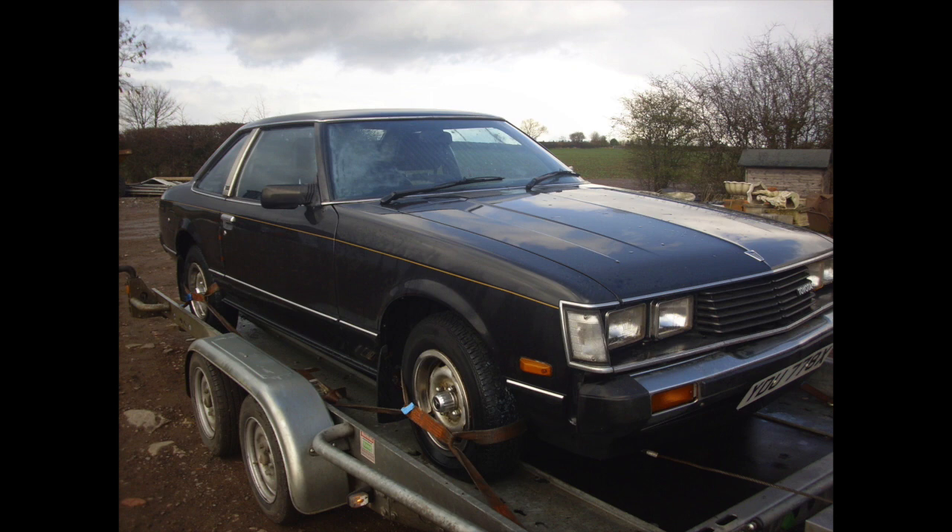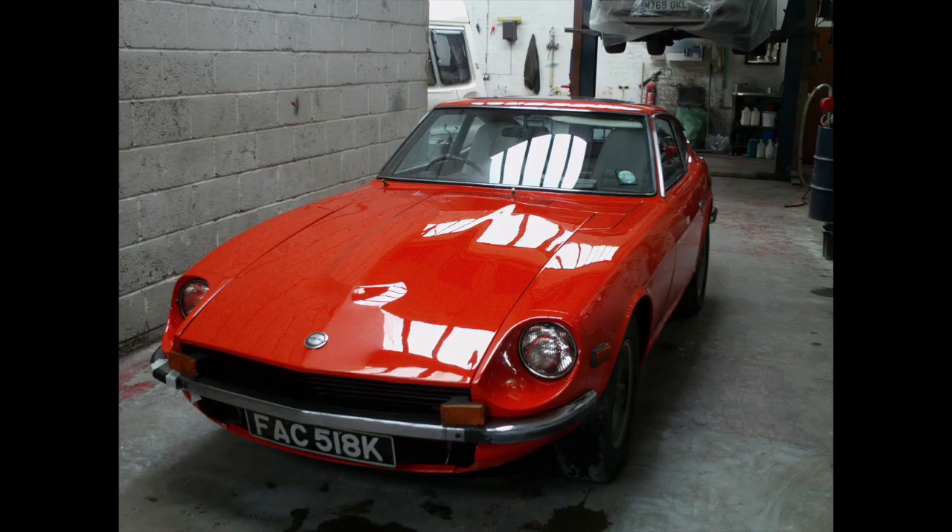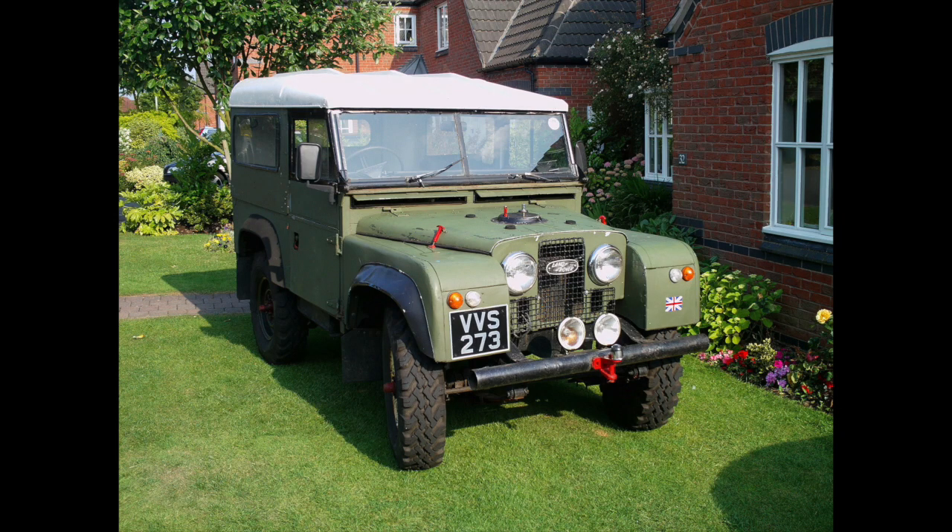The Datsun 240Z - an absolute icon. Bought it about 200 yards from where I live, had it repainted, sold it at auction at H&H's auction in Buxton. This car is a 1973 and when you drive a Datsun 240Z it's in another league to cars we were producing at the time, like MGBs and Stags. It's an absolute dream to drive - thoroughly recommend them.